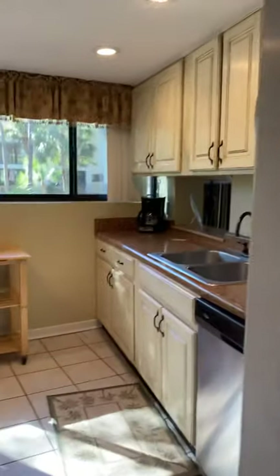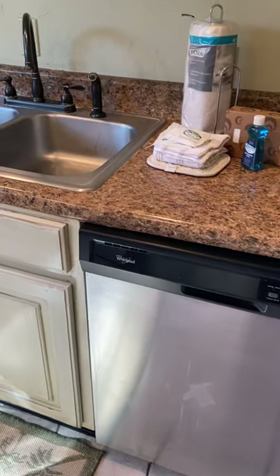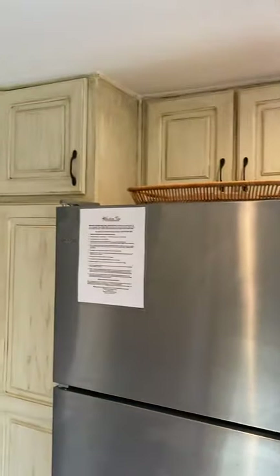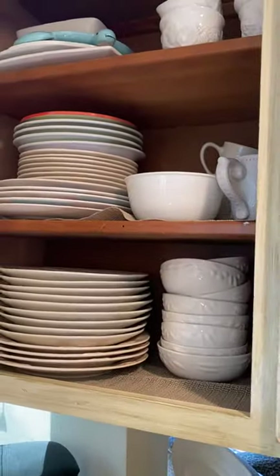Here we are going up the first of the four steps onto the landing outside of the kitchen. We have the kitchen to the left, and as we discussed, we have the stainless appliances with the one stove that's in white. We have cabinets on top and we had a lot of dishes to get you started.